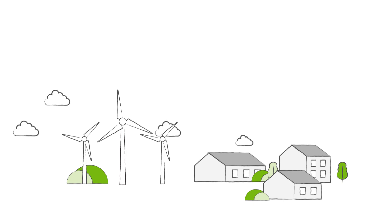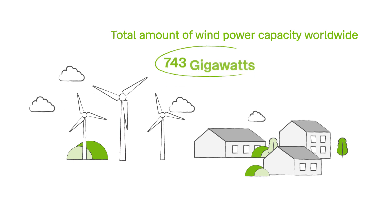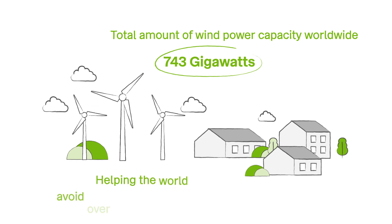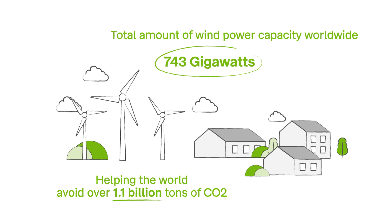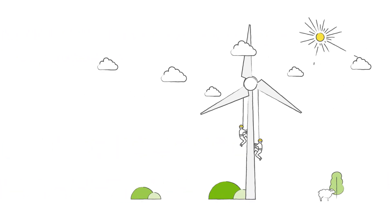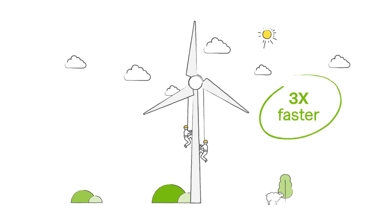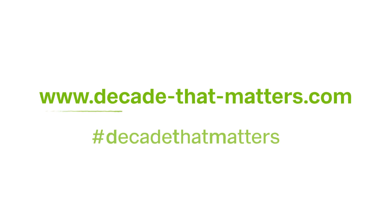2020 was a record year for wind energy. The total amount of wind power capacity worldwide is now 743 gigawatts. What does this mean? It means that wind power is helping the world avoid over 1.1 billion tons of CO2 — that's as much as the yearly CO2 emissions from the whole of South America. But to avoid the worst impacts of climate change, the world needs to be installing wind power three times faster over the next decade. So the message for Global Wind Day is: let's get moving faster. You can find out more about the renewable energy transition and the importance of the next ten years at the Decade That Matters site.